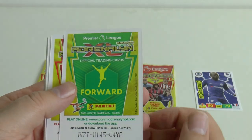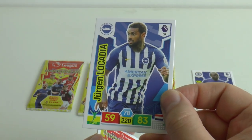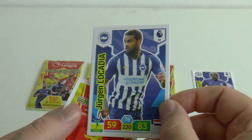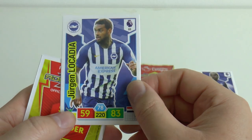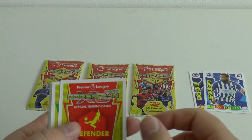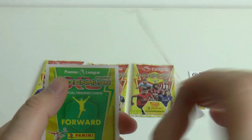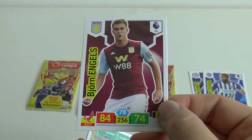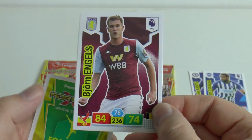This time we've got a striker. It's Jurgen Locadia - I think he's moved either on loan or a permanent transfer in the last few days actually. Might be a rare card for the Seagulls there. On to our third - this time a defender, red-coloured for defender. It's Bjorn Engels, one of the new signings from newly promoted Aston Villa. 84 defence there for him - he has started the games so far from what we've seen.